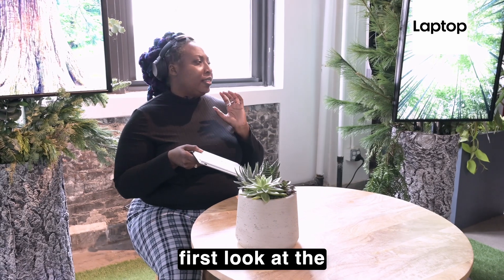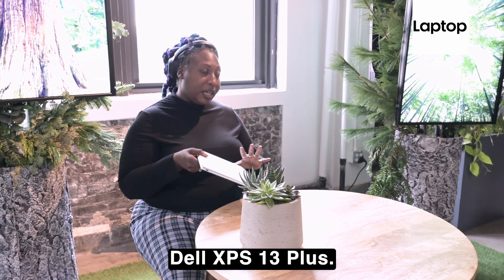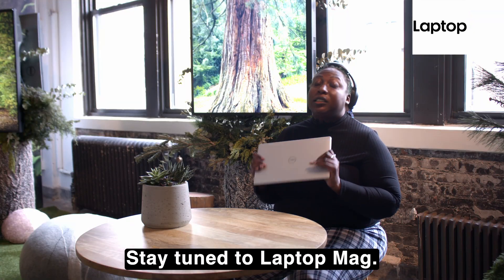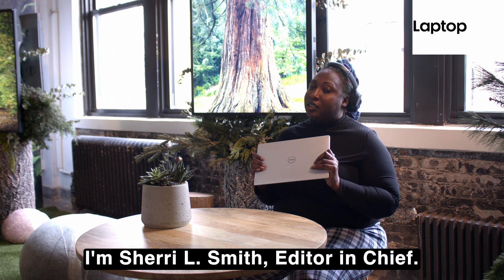This is just the first look at the Dell XPS 13 Plus. For more coverage on this and everything CES, stay tuned to Laptop Mag. I'm Shereo Smith, Editor-in-Chief.